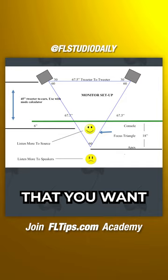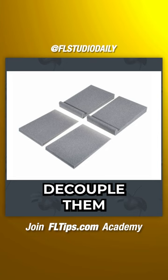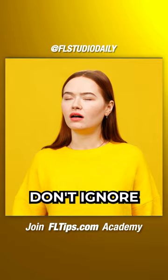Invest in acoustic pads on which your speakers can stand to decouple them from your desk. Most speakers come with room control and high-trim response control. Don't ignore these features and experiment with different settings over a period of time. This can make a big difference.